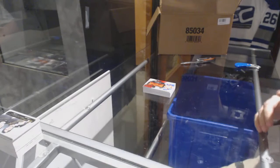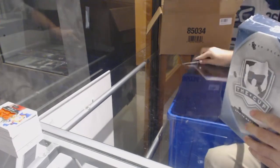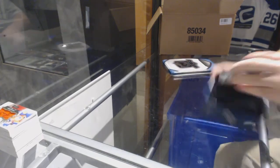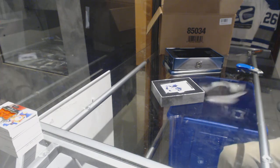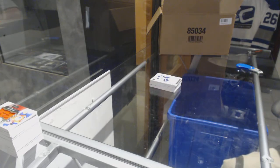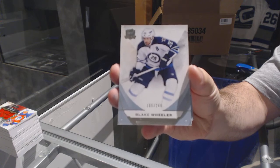That will be a fun random — one-on-one. For the Winnipeg Jets, 249 — Blake Wheeler.